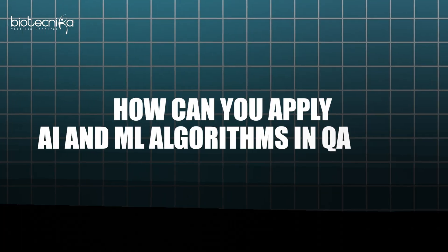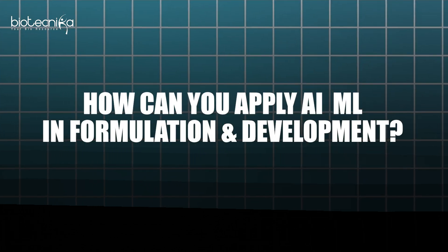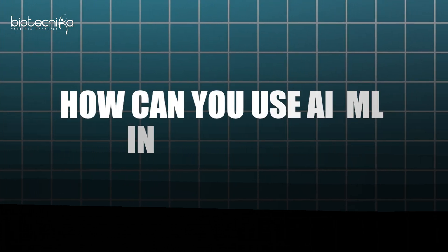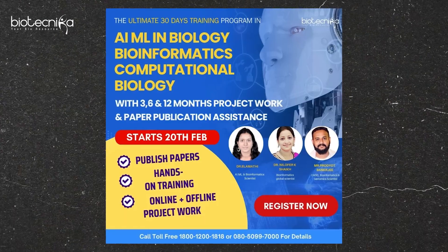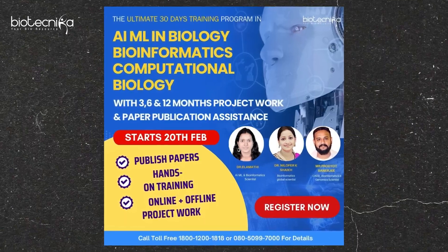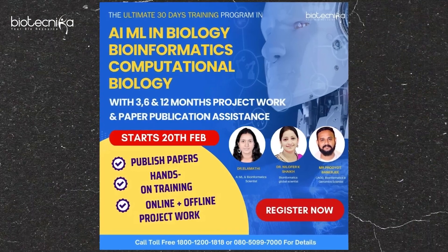Coming to QA/QC — how can you apply AI/ML algorithms in QA/QC? How can you apply AI/ML in formulation and development? How can you use AI/ML in research? That is why Biotechnica has the AI/ML in Biology and Bioinformatics internship, along with projects of 3 months, 6 months, and 12 months, which you can also use to publish your paper. Details are given in the description. You can use that to get these jobs.